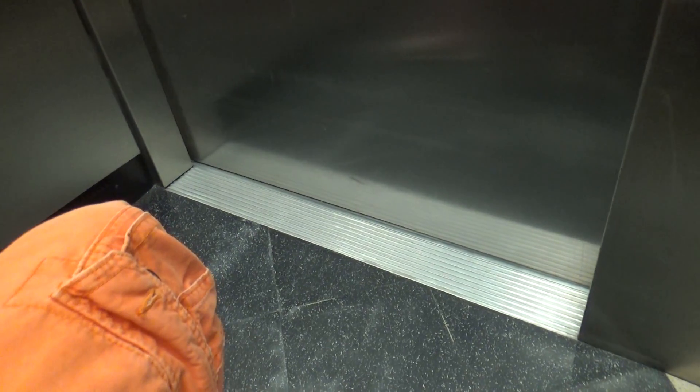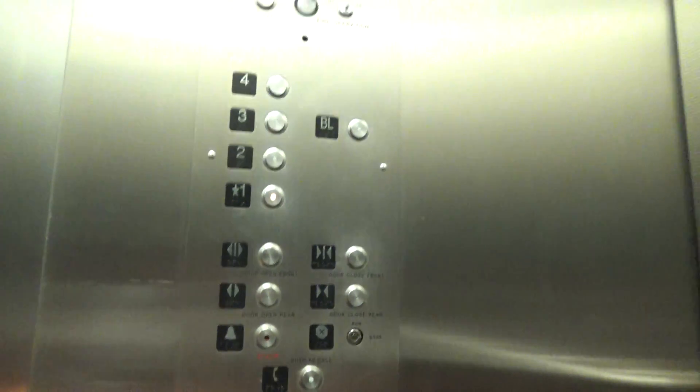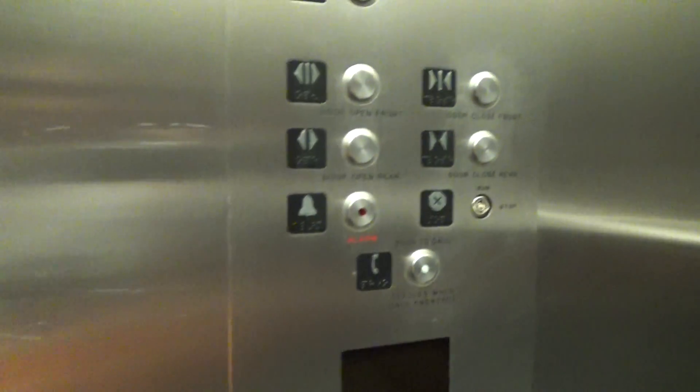After this building was built in 2005, these elevators are installed by ThyssenKrupp, but they used these fixtures here.